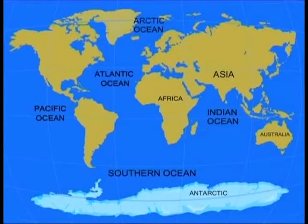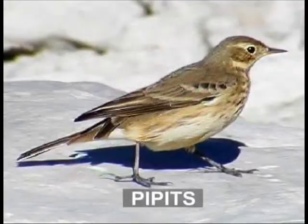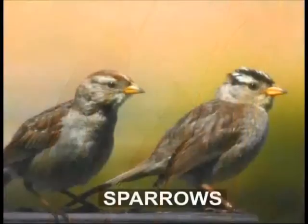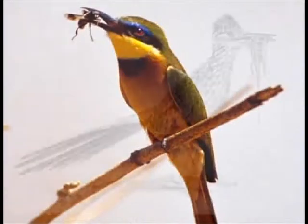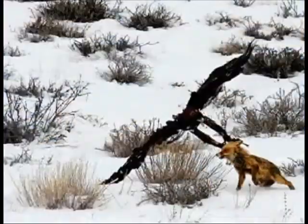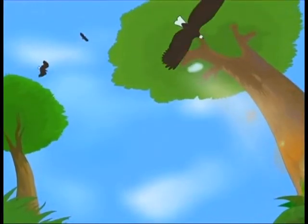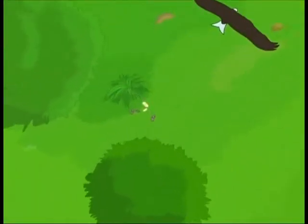The arctic tern migrates from the northern pole to the south pole in winter and back to the north pole when there is winter in the south. Small birds like larks, pipits, buntings, sparrows and finches, which feed on insects and seeds, flock together and fly for miles in search of food. It is an easy way to find food as many eyes scan the ground.